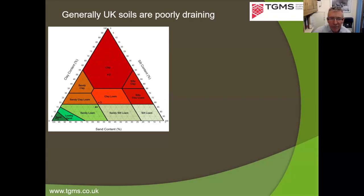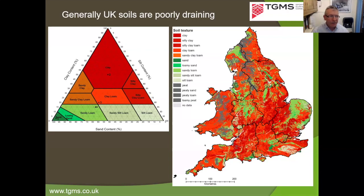The soil survey of England and Wales mapped soils on a five-kilometre grid. The picture across England and Wales is predominantly red — silty clays, clays, clay loams. You get a little bit of the greens we want in Norfolk, Suffolk, and quite a bit in Lancashire, but predominantly it's reds. This means that most indigenous soils in England will need help to drain effectively. Quite often when designing a sports pitch for winter use, we'll need to put in some form of drainage system.